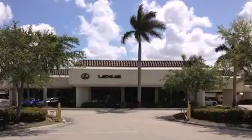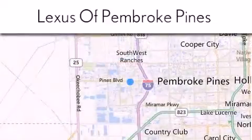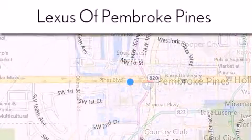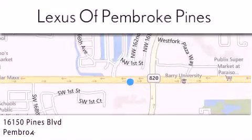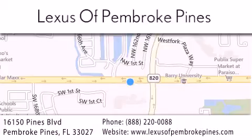Thank you for considering Lexus of Pembroke Pines for your next newer pre-owned vehicle. If you have any questions, please visit our website, give us a call, or stop by our dealership. We are located at 16150 Pines Boulevard in Pembroke Pines, just one mile west of I-75. We look forward to serving you!